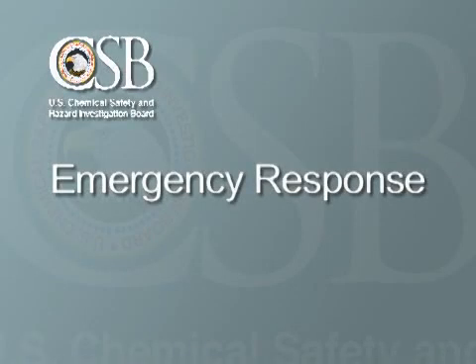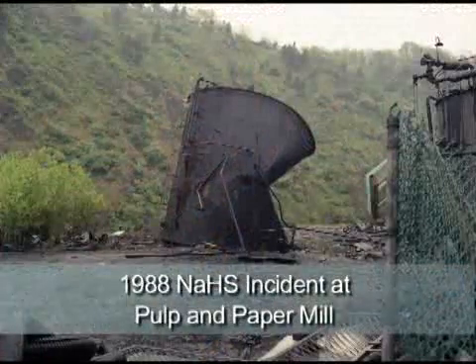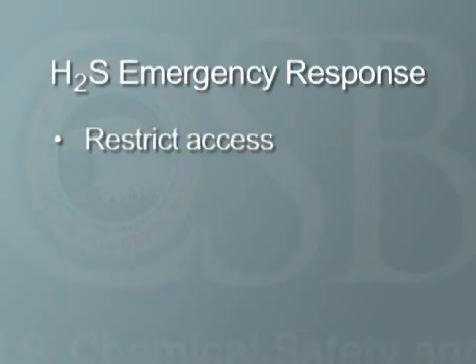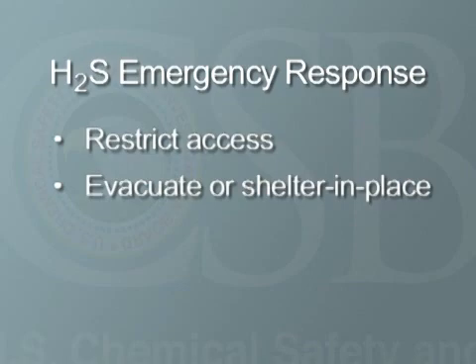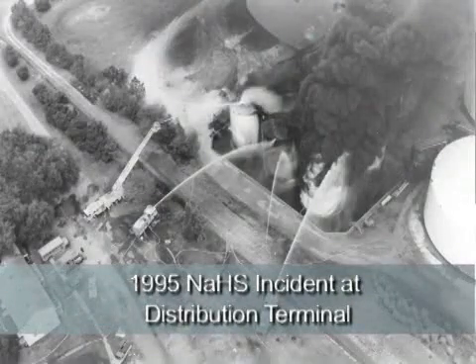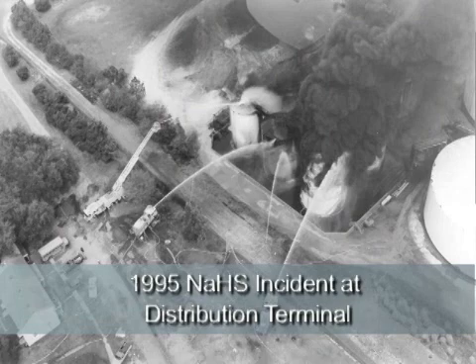Effective emergency response is crucial to saving lives in an incident involving NASH. In the event of a NASH spill, great care must be taken to contain the spill and prevent contact with acids. If there is evidence of an H2S release, emergency responders should restrict access to the spill or release site, decide whether to evacuate or shelter in place, and conduct continuous downwind monitoring. Special safety precautions should be taken when fighting a fire resulting from contact between NASH and an acid, since toxic H2S gas may be present.